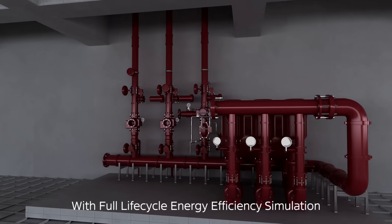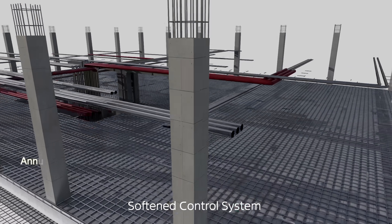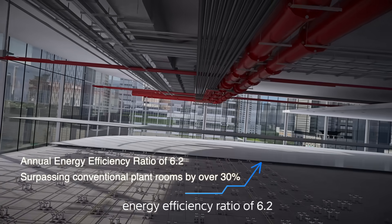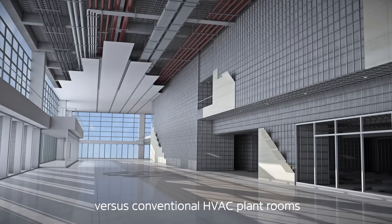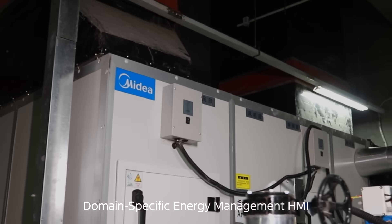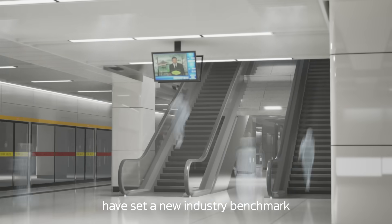With full life-cycle energy efficiency simulation, high-efficiency magnetic bearing chillers, BIM forward design, and a softened control system based on the Shentong digital platform, the system achieves an annual energy efficiency ratio of 6.2, representing over 30% improvement versus conventional HVAC plant rooms. Panxiang Road Station's innovations — including dual-mode domain-specific energy management, rapid prefabricated construction, and aesthetic plant room color schemes — have set a new industry benchmark.